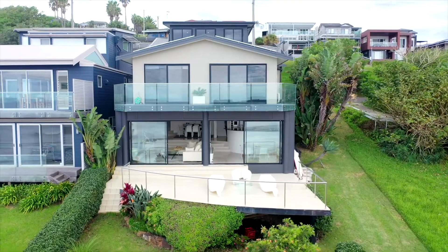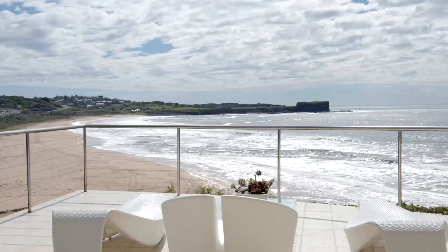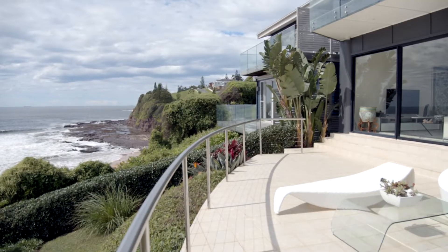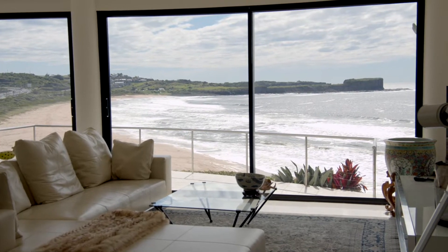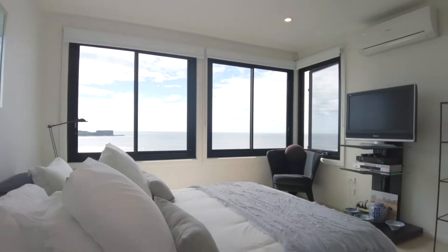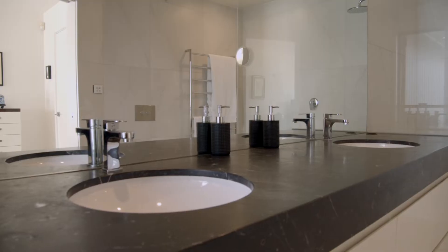This contemporary masterpiece enjoys unobstructed north-easterly 180-degree views of sandy beach, rock platforms, rolling waves and green mountains beyond. The tri-level home has been designed to maximise the natural light and warmth and features four bedrooms with three enjoying the exquisite beach views. Plus there is a parents retreat and two of the bedrooms are complemented with en-suites and walk-in wardrobes.